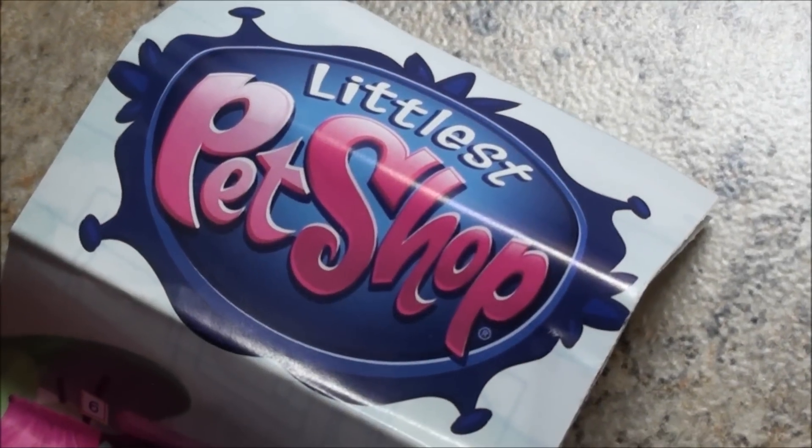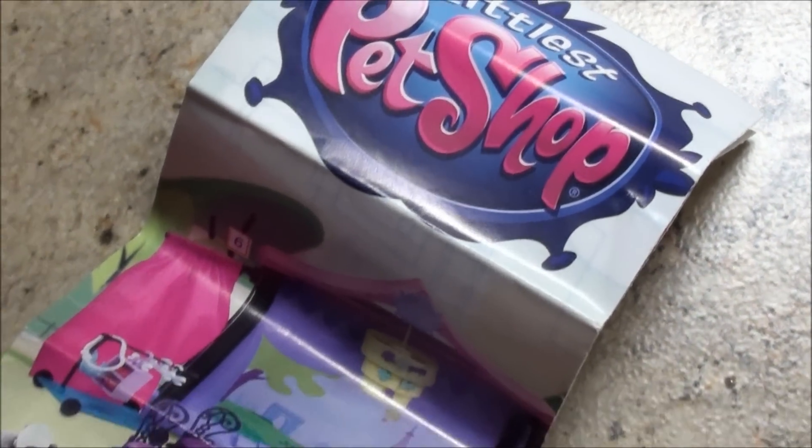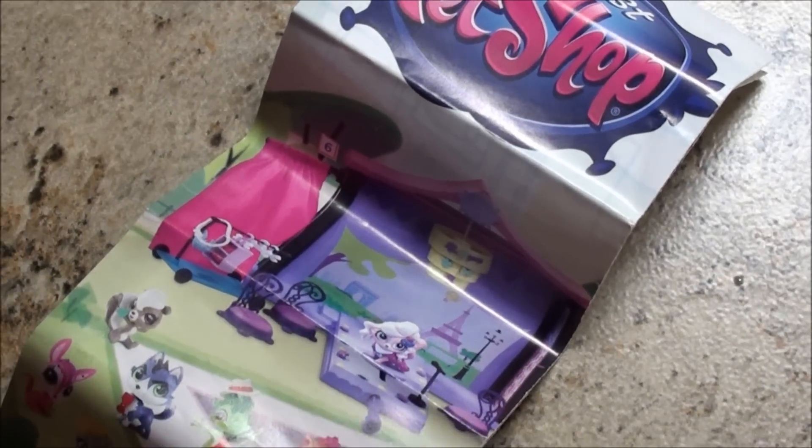Hey, what's up you guys? Check it out. This is the new pamphlet that you can get from the Littlest Pet Shop style with outfits and deco bits sets. So check it out you guys.